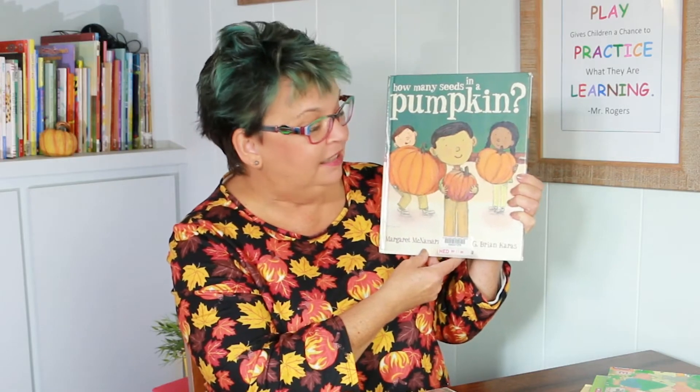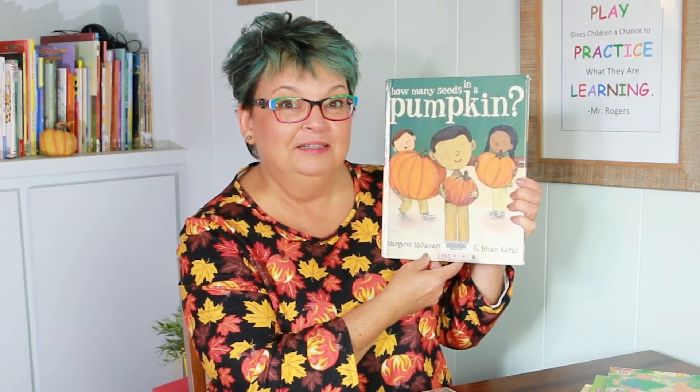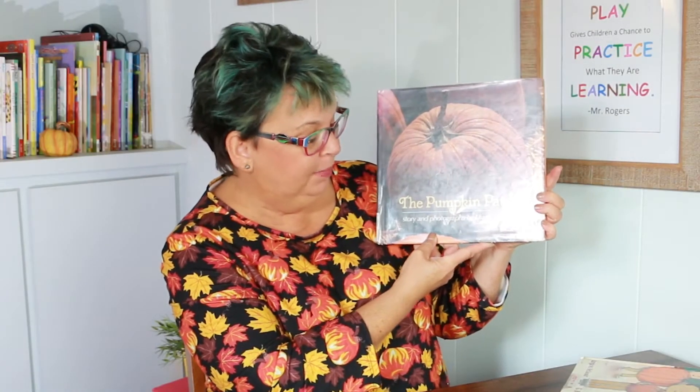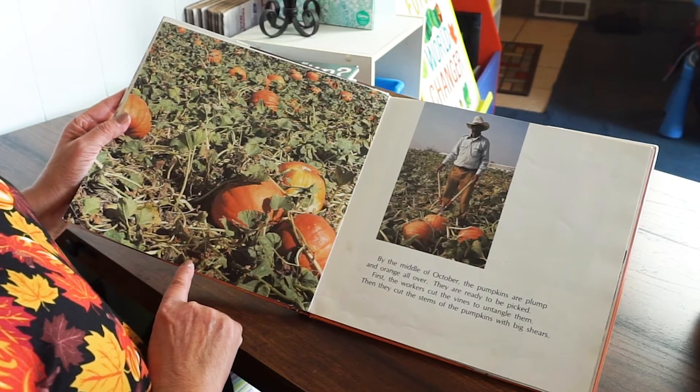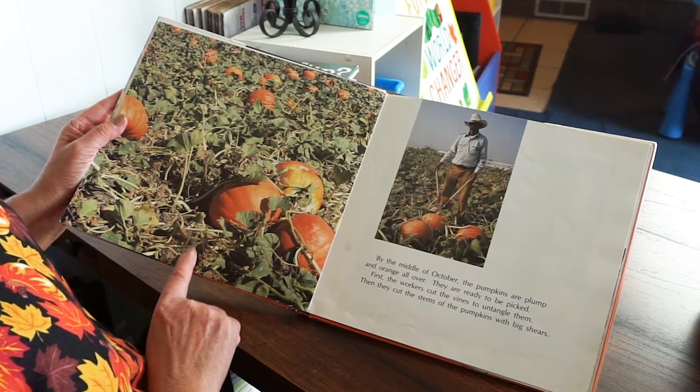This story is called How Many Seeds in a Pumpkin, and this classroom of kids open up their pumpkins and count the seeds inside to see how many there are in each one. You could do that at your house too — just cut open your pumpkin and start counting the seeds. This story has real photographs. It's called The Pumpkin Patch by Elizabeth King, and it has interesting pictures that show how the pumpkin grows and shows a real pumpkin patch so you can see how they grow.